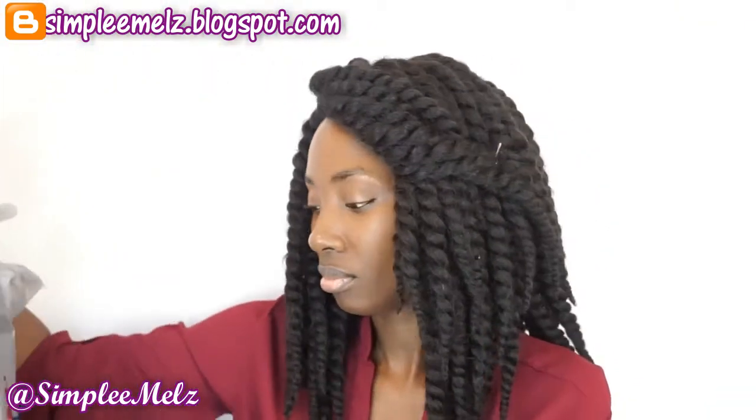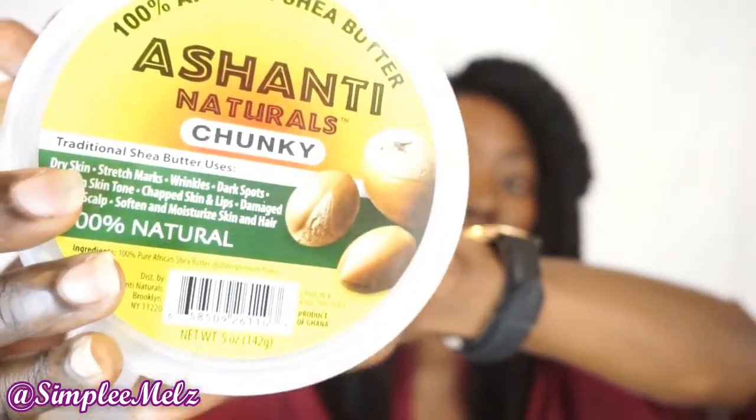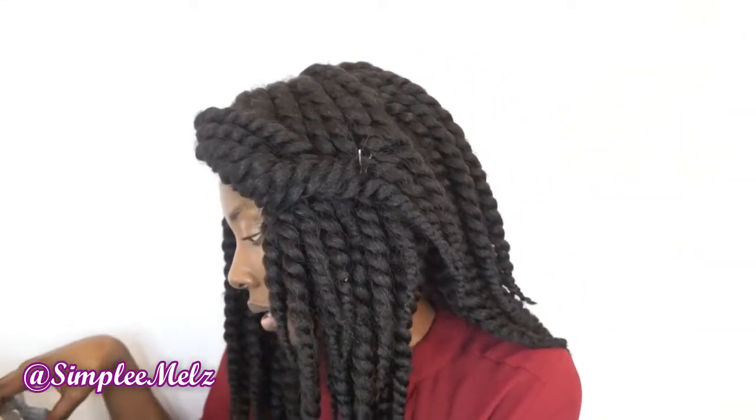Onto the Pennywise items — I have just a few, some you would have seen already. The first one is a 100% African shea butter by Ashanti Naturals — it's the chunky shea butter. I bought the small one this time; it's five ounces. Last time I bought a big one, but I need to make some DIY stuff so I bought this for that.